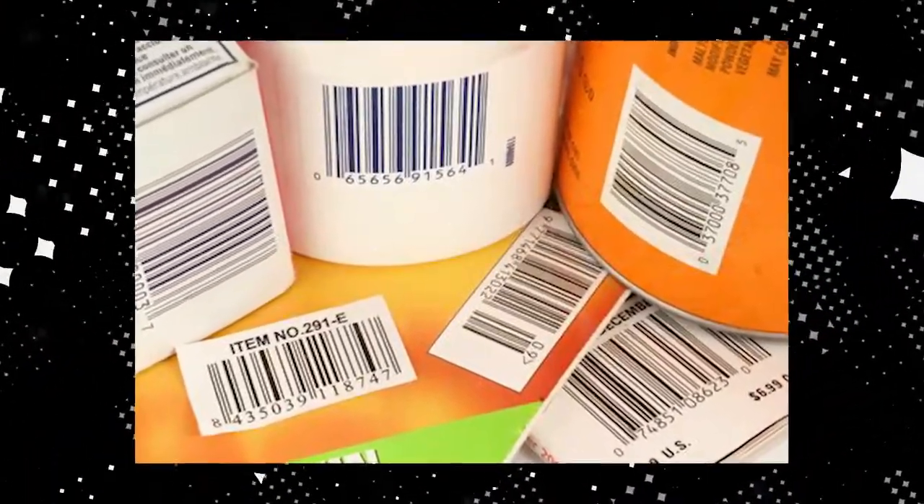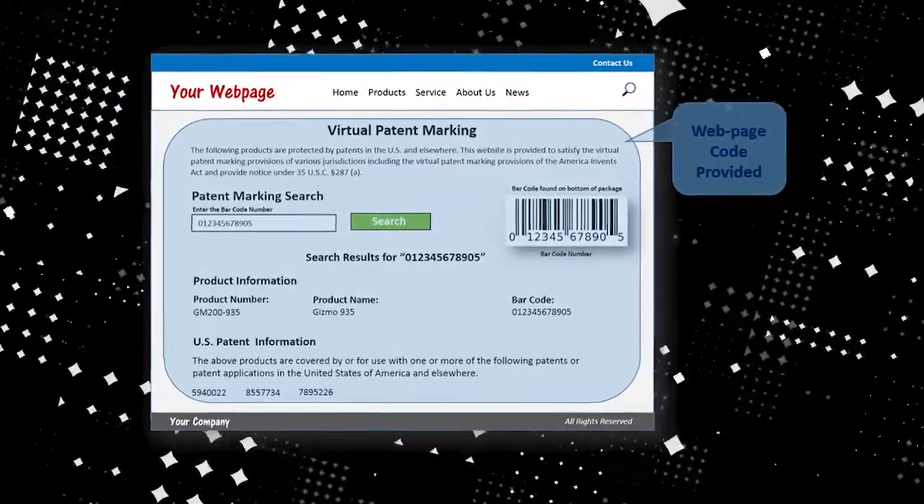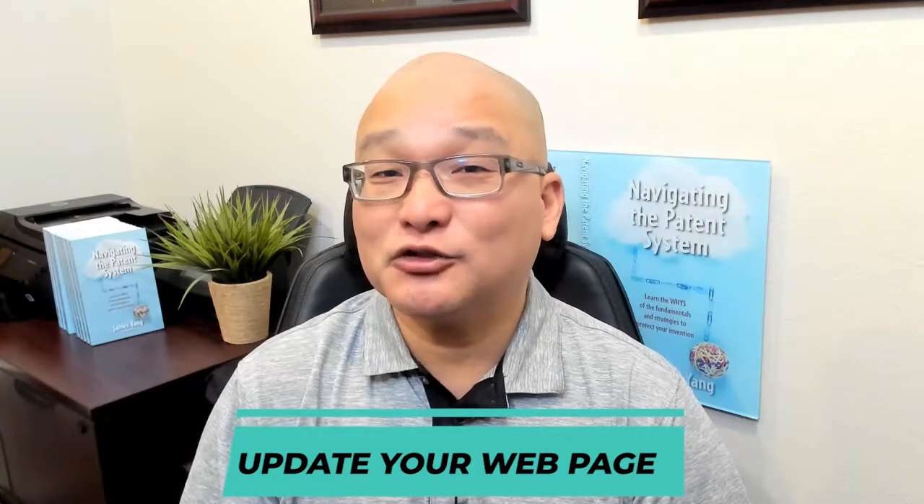Instead of the patent number, you need to label your product with a web address where others can find the patent number related to your product. After that, you don't need to change any of your molds when you get more patents. Rather, you need to update your web page with those additional patents.